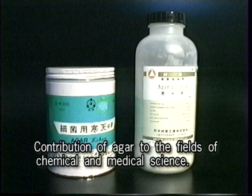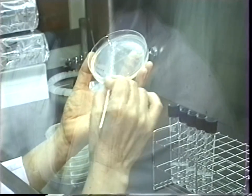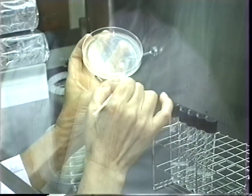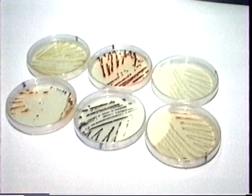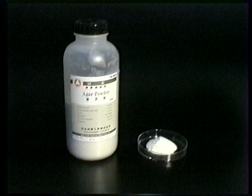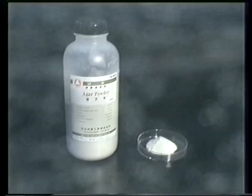Kanten is widely utilized in various fields, thanks to its special characteristics. It is indispensable for bacterial cultivation, and is also used for electrophoresis in bioscience, formation of denture moulds in dentistry, and more. New ways to utilize kanten are being researched and developed, and it will soon contribute even more to our daily life.